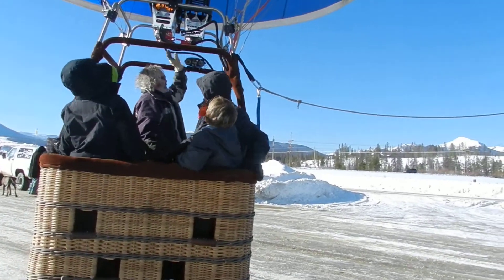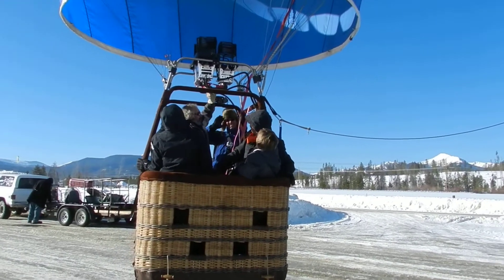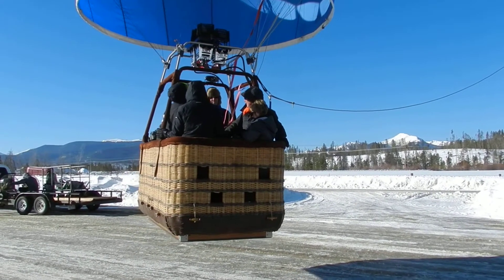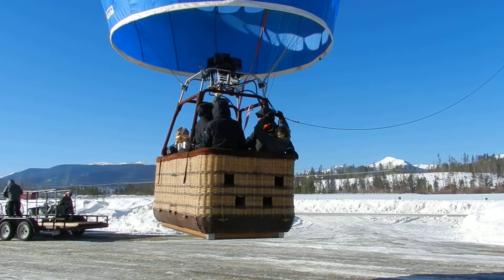Look straight up into the balloon. From the basket floor to the top is about 95 feet. The volume of the airspace that it holds — the envelope is the fabric part. This envelope costs $235,000 to be completed.